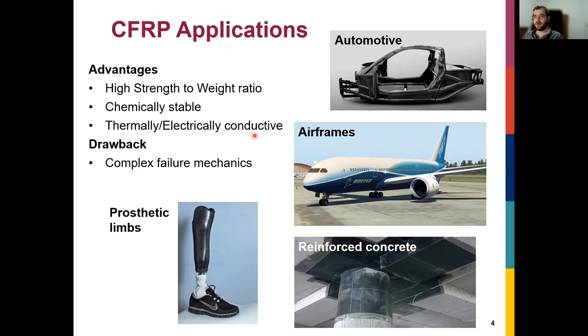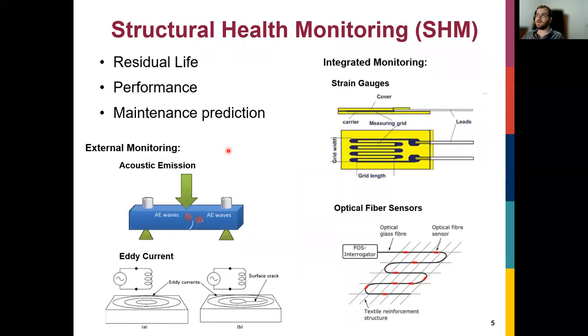The problem is that failure mechanics is fairly complicated. We don't just have a simple single material — we have a composite — so it's difficult to predict the lifetime of a structure. To overcome this difficulty, we want to do structural health monitoring, where we measure the health of the structure — for example, strain and damage — which can tell us the residual life or whether maintenance is needed.